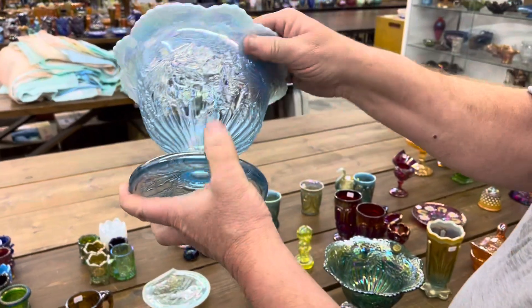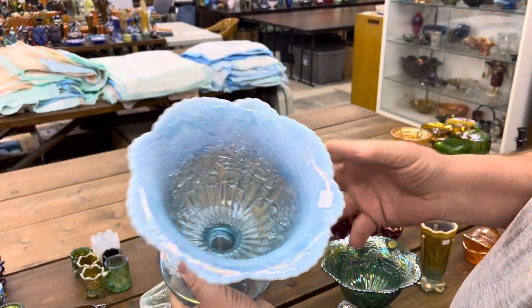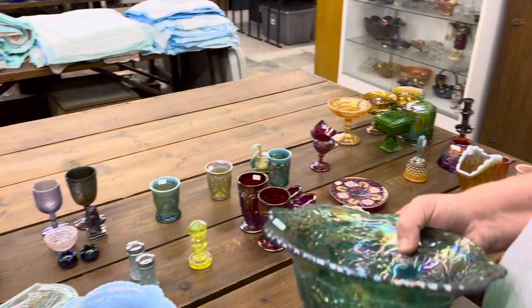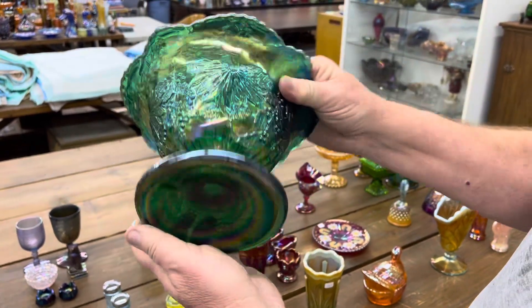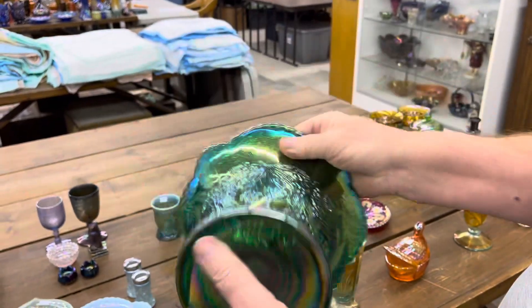Christmas compote in blue opal — definitely iridized. Here's the ICGA 50th anniversary Christmas compote in green. That was 2017. Really pretty.